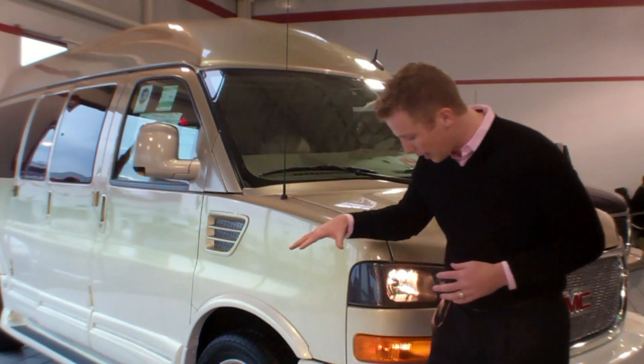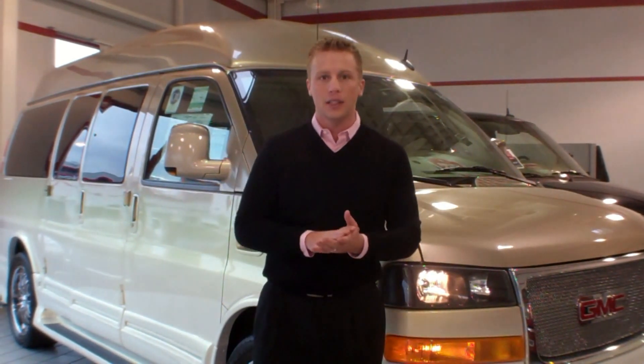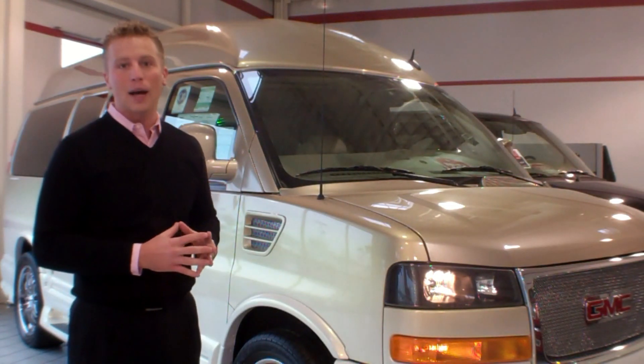As you can see, for 2012 they put a full wrap-around ground effects with a new bumper package and a sand beige metallic fade paint job. It's really hard to see in the video, but this fade paint job is absolutely beautiful.